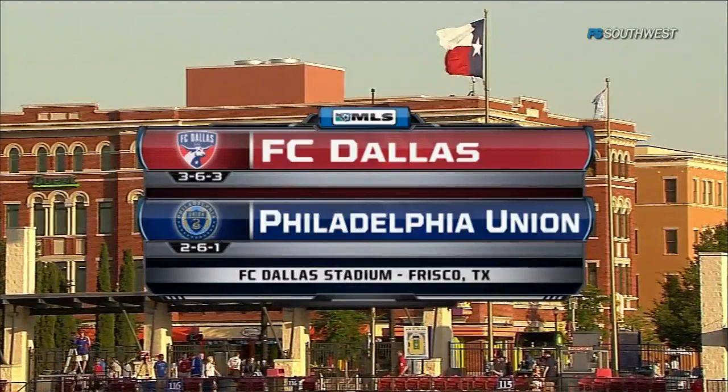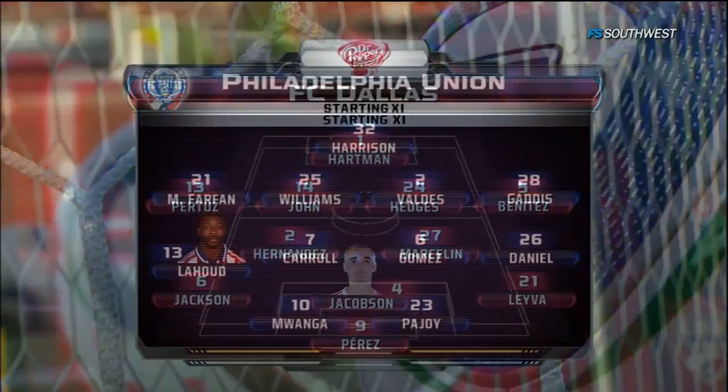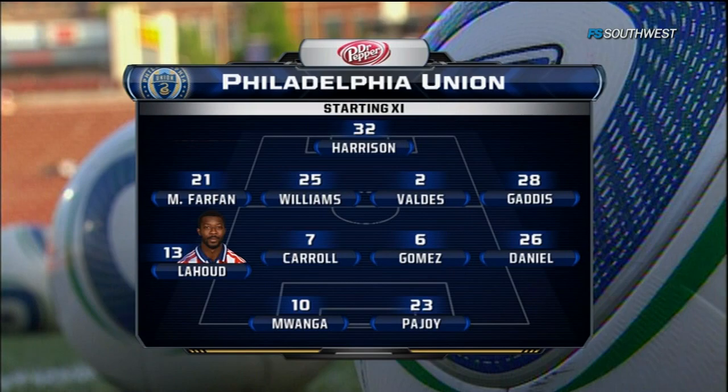Zach Lloyd and Breck Shea are suspended. Dallas is going to come out in a 4-5-1, and Andrew Jacobson is one guy we're keeping an eye on. One of the big storylines is the first MLS start for goalkeeper Chase Harrison, but also the trade that sent Danny Califf away and brought Michael LaHood in. You see Brian Leyva on the near side of your picture.